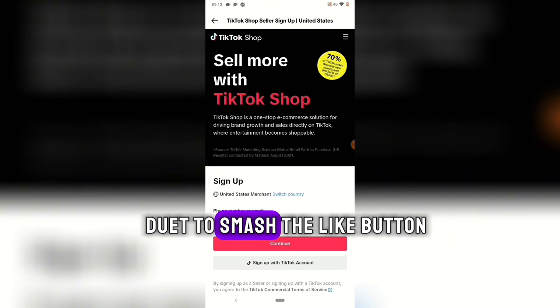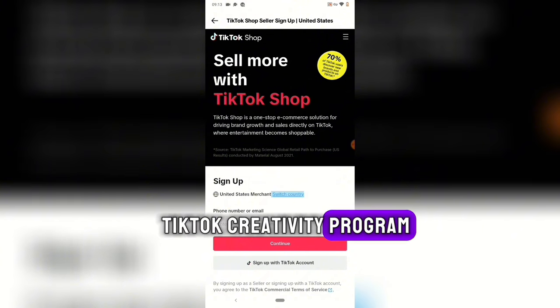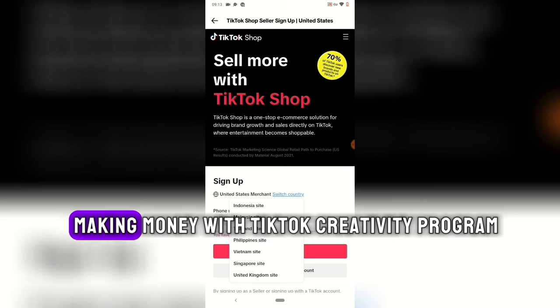I'll leave a link in the description to a video showing you how to advertise a product without having it physically. If you enjoyed this video, smash the like button. And if you want to make money with the TikTok Creativity Program, click the video on screen right now — it'll show you how to get started.